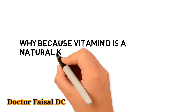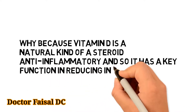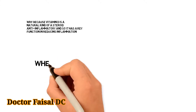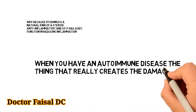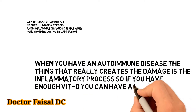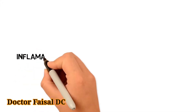Vitamin D is a natural kind of steroid anti-inflammatory, so it has a key function in reducing inflammation. When you have an autoimmune disease, the thing that really creates the damage is the inflammatory process. If you have enough vitamin D, you can have a lot less inflammation.